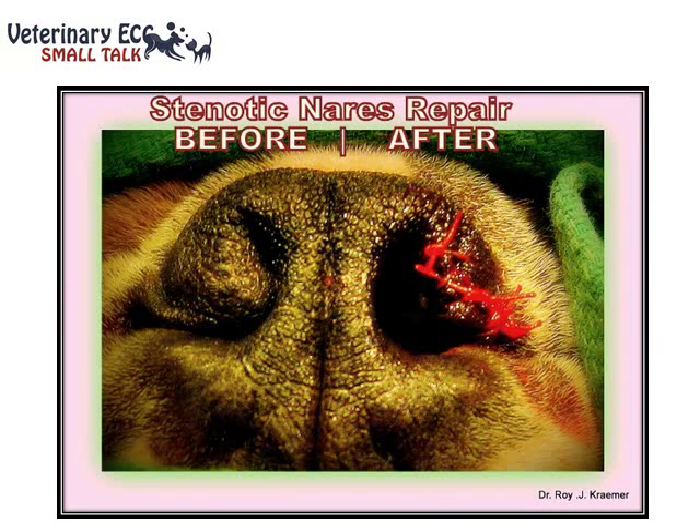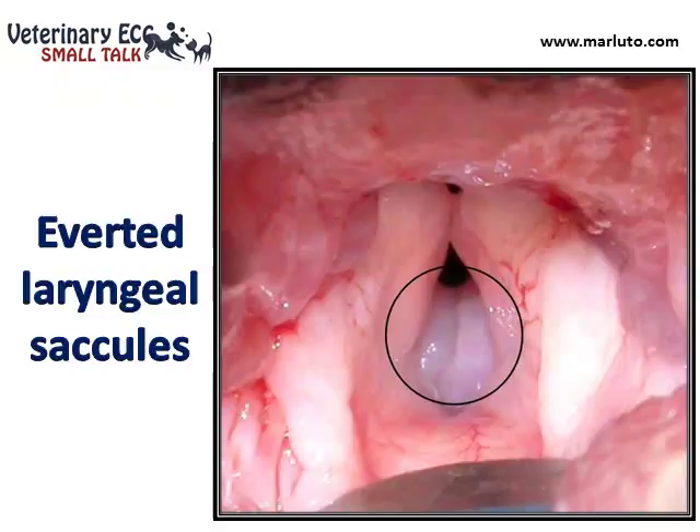This picture, kindly contributed by Dr. Roy Kramer, shows stenotic nares before and after treatment. The treatment is resection of a wedge of tissue to widen the nares — you can see on the left that the nares is much narrower than on the right after surgical intervention. This next picture shows averted laryngeal saccules; the treatment is to grasp the saccule soft tissue and excise it to increase the diameter of the airway and minimize the obstruction.